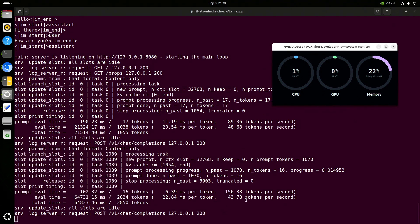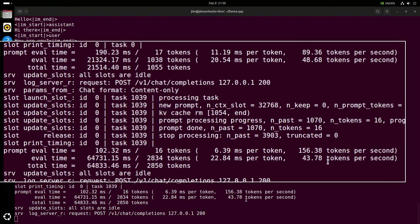Here are the results on the server. The first prompt was the same speed as the benchmark, but it looks like the second prompt was about 10% lower. Worth investigating.